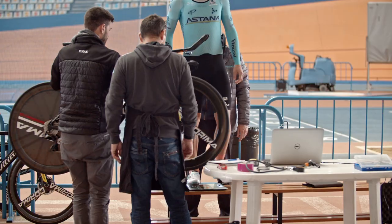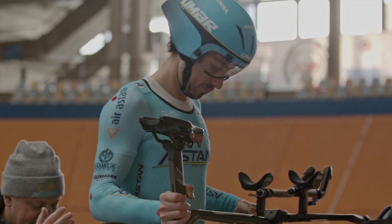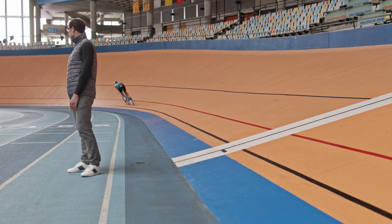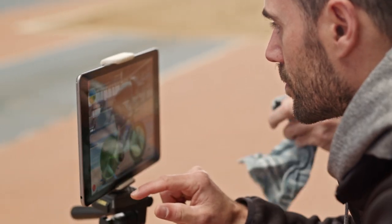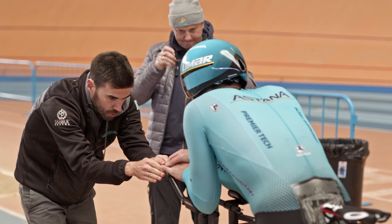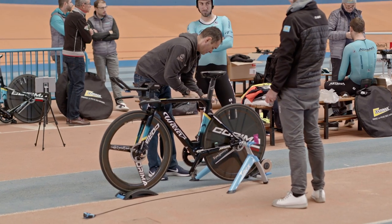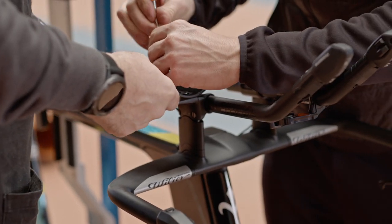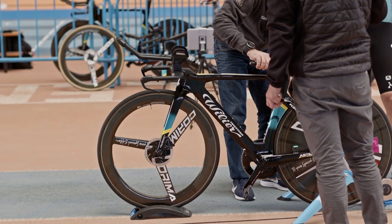Talking about the testing protocol here in the velodrome, we normally do 10 laps at the same speed to get the aero coefficient — the CDA of the riders. This helps us a lot to validate the position on the bike. We are also able to test different equipment like helmets, bike frame, and wheels, and this allows us to improve. We already started last year and will continue this protocol into next year.